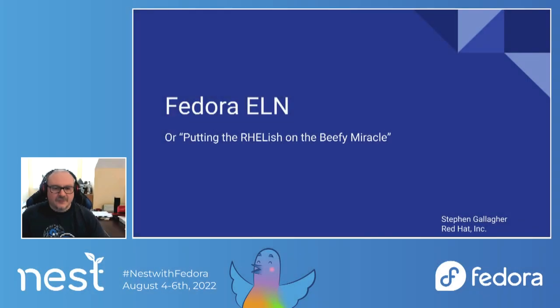Good morning, good afternoon, good evening, good night, wherever you happen to be. I'm Stephen Gallagher. I'm a longtime Fedora contributor and later troublemaker.